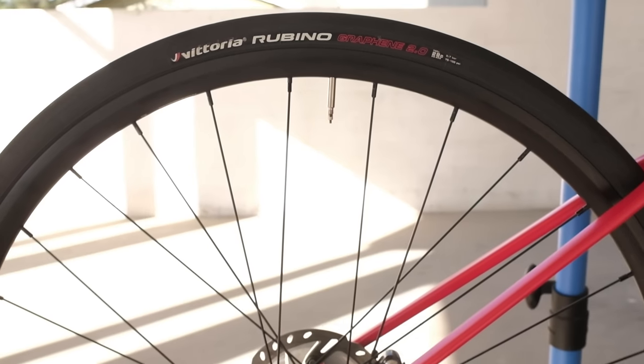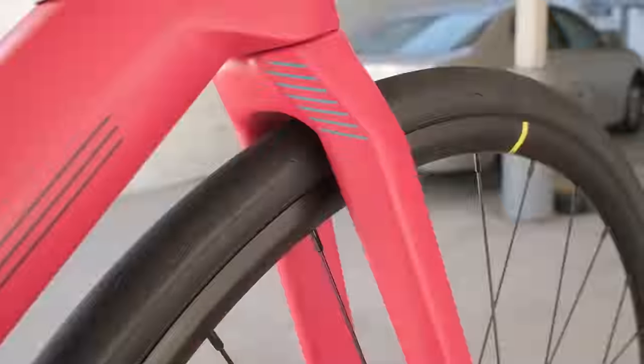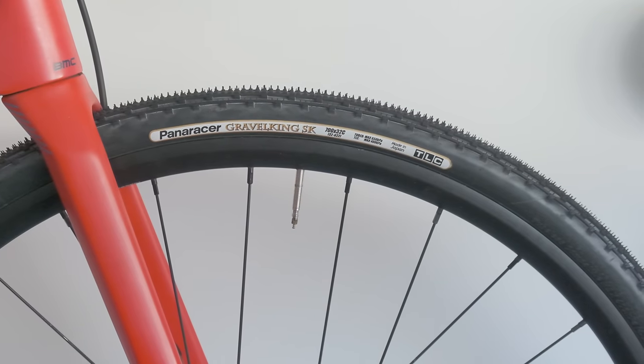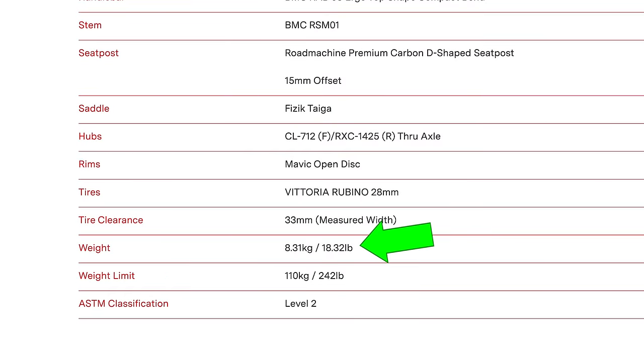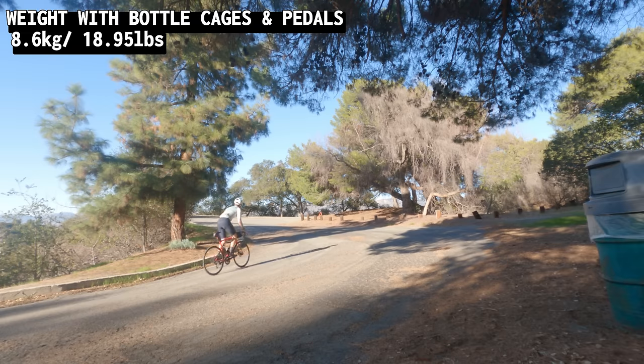The stock wheels and tires are nothing to write home about, but they are solid. It was not tubeless when I bought it, but you can convert the wheels to tubeless if you want to buy some tubeless tape, valves, and tires. The bike also has clearance for 33 millimeter tires. I have put 32 millimeter Gravel Kings on it and it still had room to spare. The listed weight is 8.3 kilos or 18.3 pounds. After adding bottle cages and power meter pedals, it was around 8.6 kilos, which is just under 19 pounds. I'm talking in the past tense because I made a lot of upgrades to this bike.